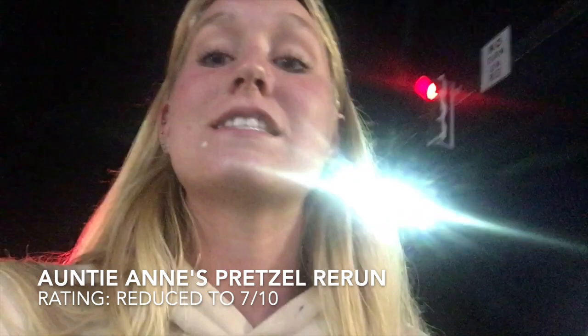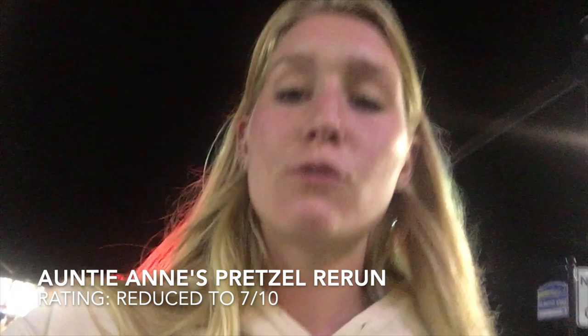Hey guys, so I went back to Auntie Anne's today and got a second pretzel because the first time it was just so good. But this time my pretzel was a little crispier — I think it was just cooked a little longer. The first one had just come out of the oven. So I recommend if you go to Auntie Anne's, get them when they're right out of the oven. It's still amazing and I'd still get it again, but it was just a little crispier this time.